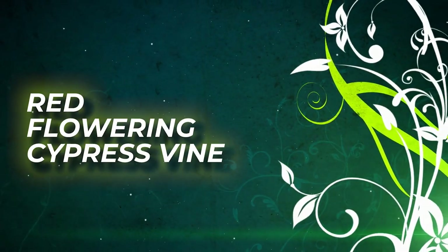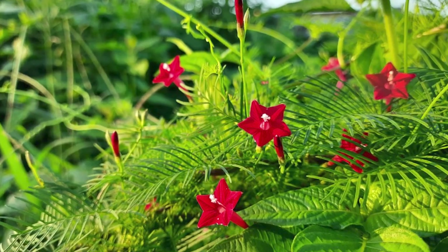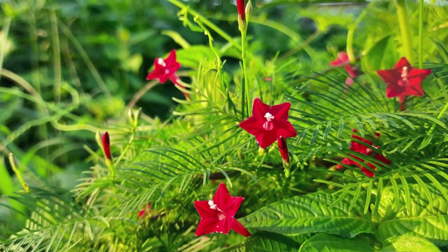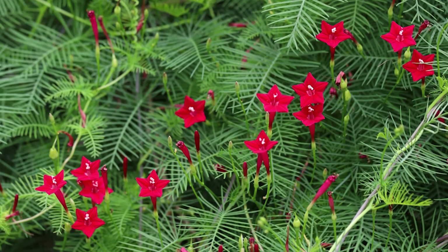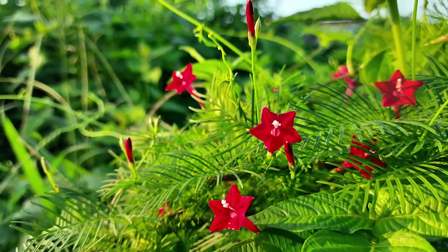Red Flowering Cypress Vine. This tropical red vine is native to South and Central America and produces hundreds of tubular red star-like blooms that match really well with the light green foliage.